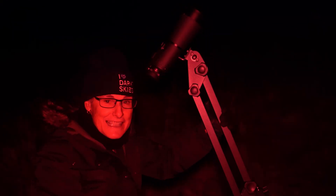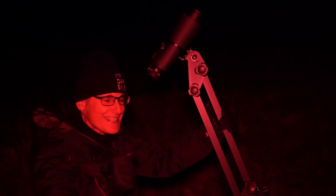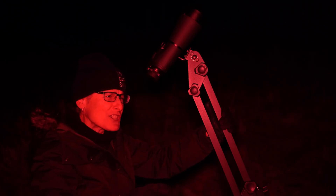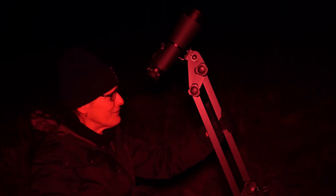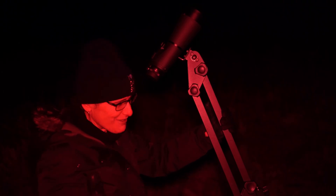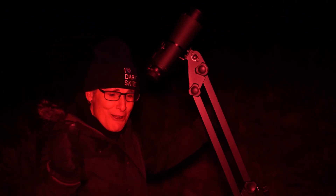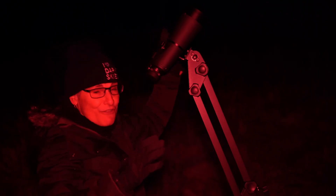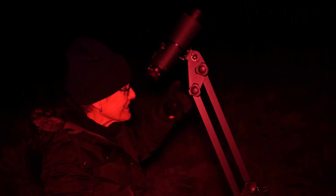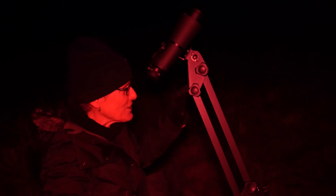I can see the Triangulum Galaxy with these 15x70 binoculars! It just looks like a hazy, elongated patch — very faint. I can't see any structure, and since I can't magnify I don't think I ever would with binoculars, but I saw it. Because of the wide field of view of binoculars I could fit Alpha Trianguli in the same field of view as the galaxy, and that helped me to pinpoint the location.